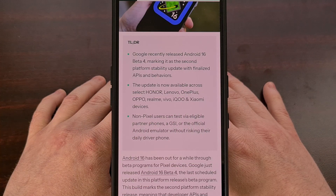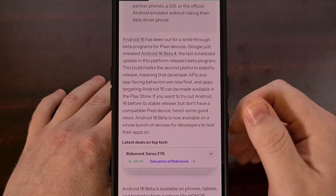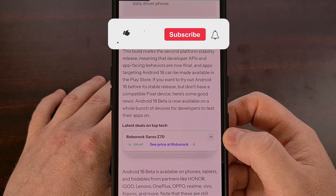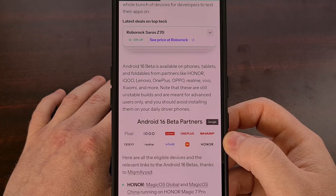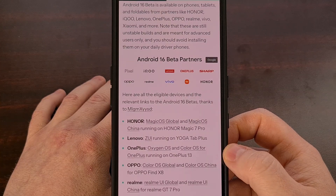Sadly, the number of actual smartphones or tablets that can beta test Android 16 right now is rather limited. However, both the Chinese and global variant of the Honor Magic 7 Pro are able to install the latest beta. Lenovo is allowing its Yoga Tab Plus users to try it out as well. And if you have the OnePlus 13, then you too have the chance to experiment with the next version of Android, no matter if you're on the global or Chinese software.